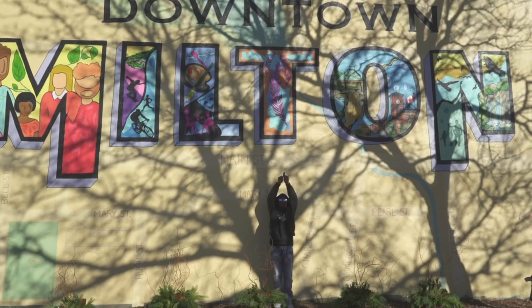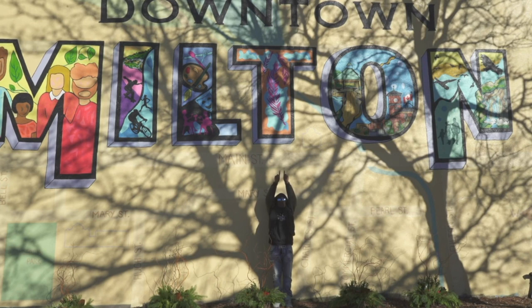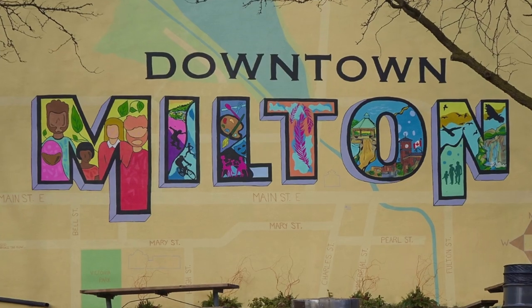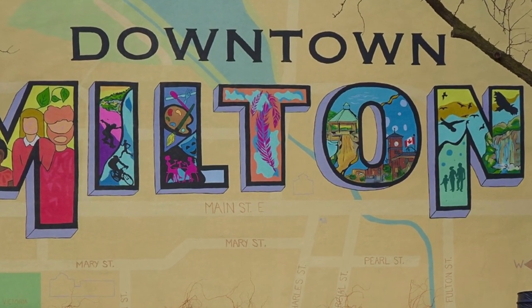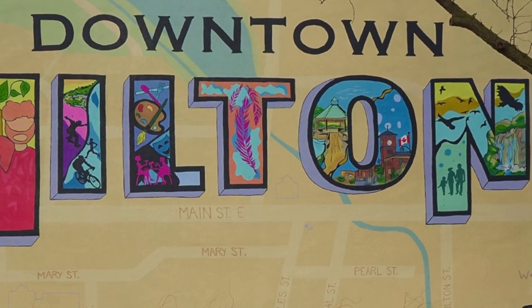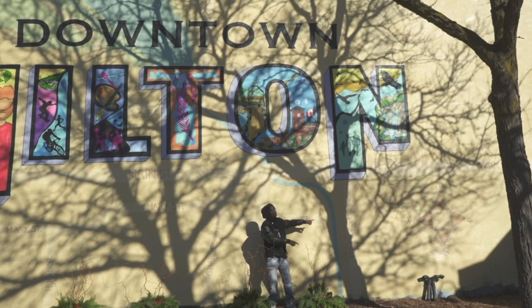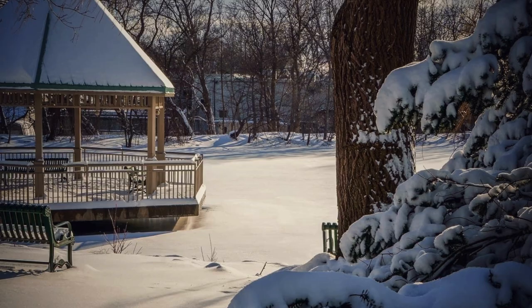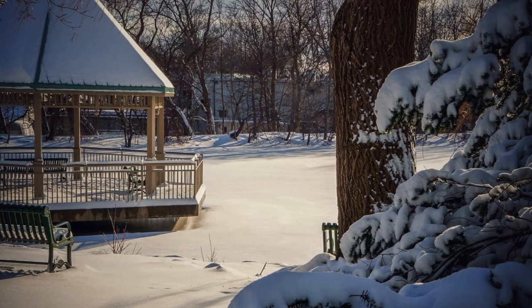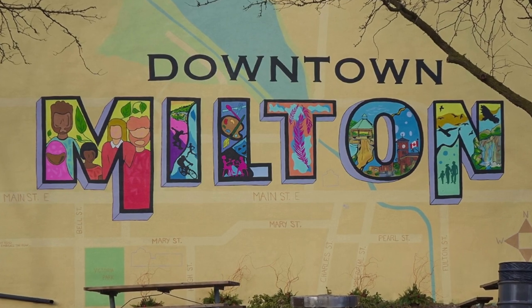The T is about timelessness. It very prominently displays three feathers and abstract versions of clouds representing our First Nations — recognizing the land of the Mississaugas. Our First Nations needed to be represented through and through. The O is very important, representing tradition and a throwback to Old Milton. The O stands for Old Milton, showing Mill Pond with its hut and gazebo, as well as the historical post office at the intersection of Main and Martin Street.